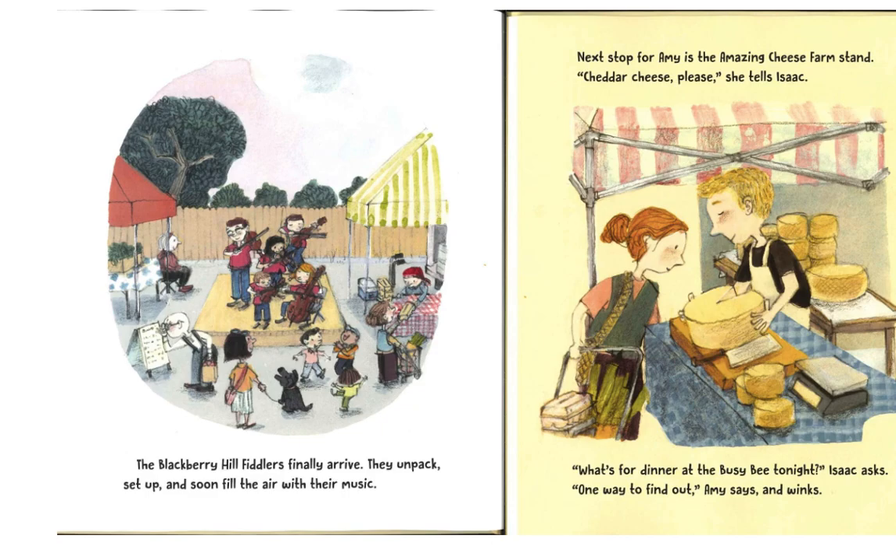Next stop for Amy is the Amazing Cheese Farm Stand. "Cheddar cheese, please," she tells Isaac. "What's for dinner at the Busy Bee tonight?" Isaac asks. "One way to find out," Amy says, and winks.